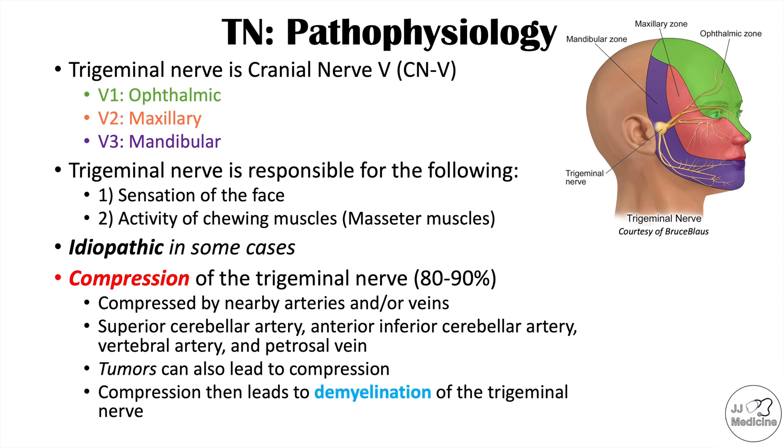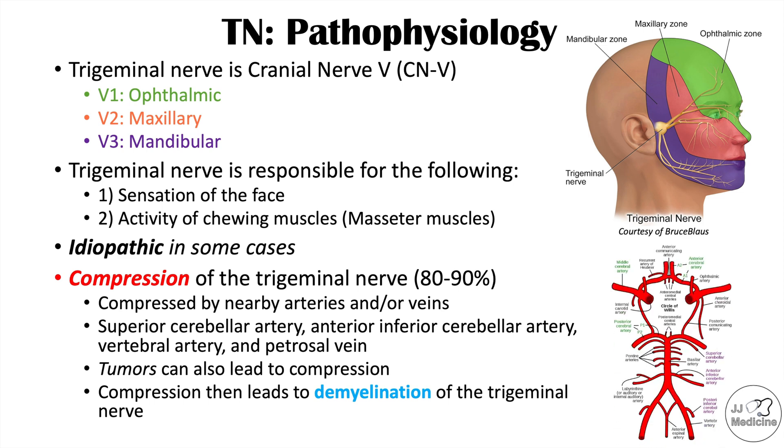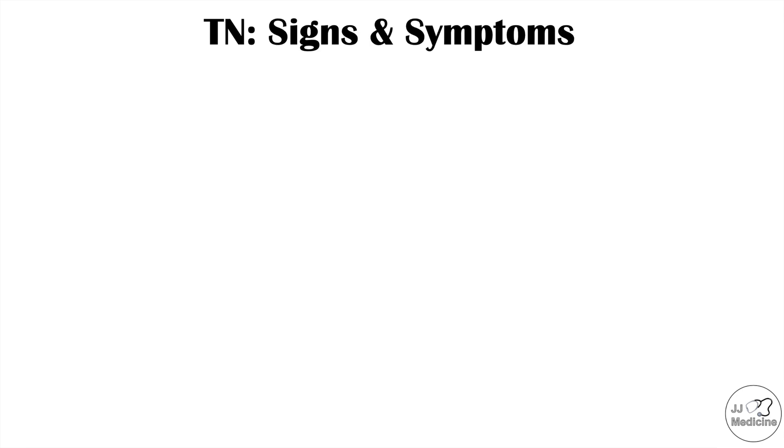The compression by those arteries or veins leads to demyelination of the trigeminal nerve — demyelination being where the fatty insulation on the nerve is destroyed or removed. Arteries that can cause this compression include the vertebral artery and the superior cerebellar artery.